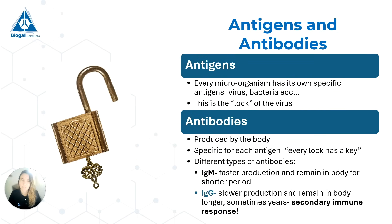Let's get into a little more detail about what are antigens and what are antibodies. Every living thing will have what are called antigens, and they are specific to that living thing. It is basically kind of like their lock — so every virus, every bacteria will have its own specific lock. And what is the key to this lock? It's the antibodies. The antibodies are produced by the body and are specific to each antigen, so every lock has its own specific key.